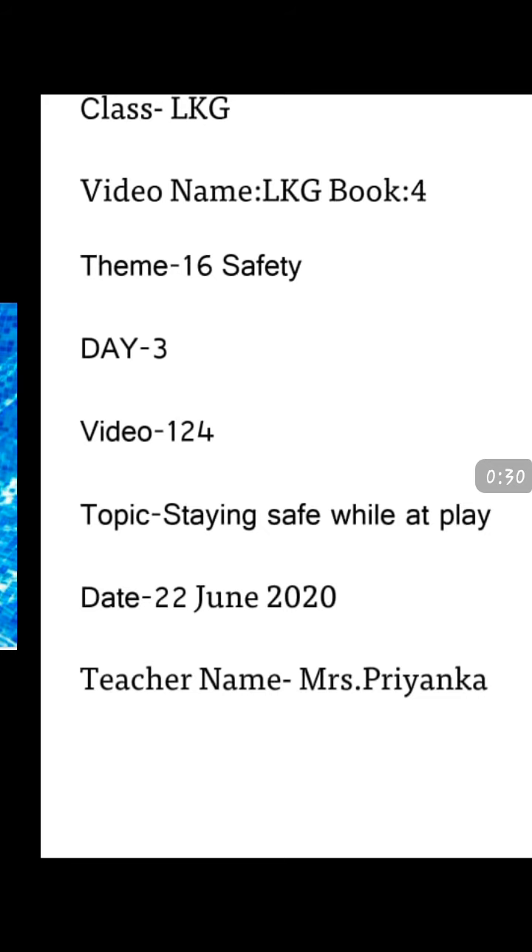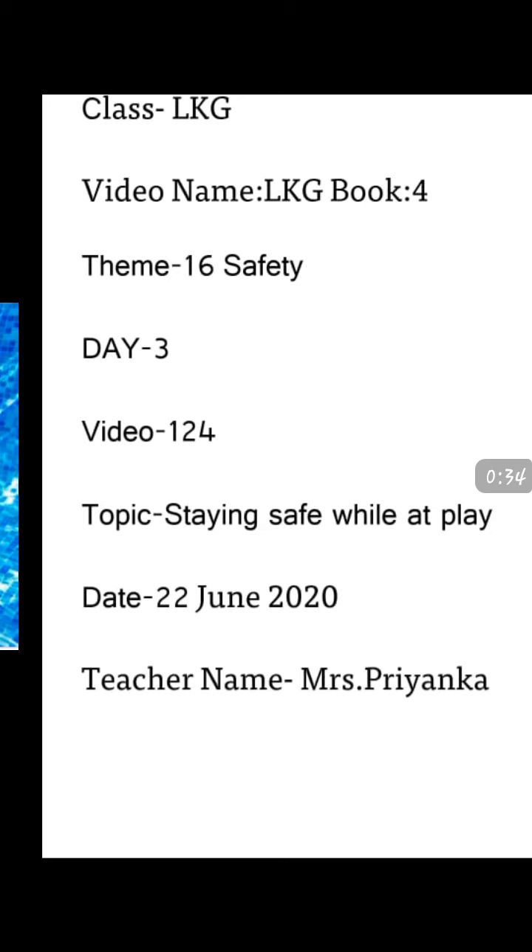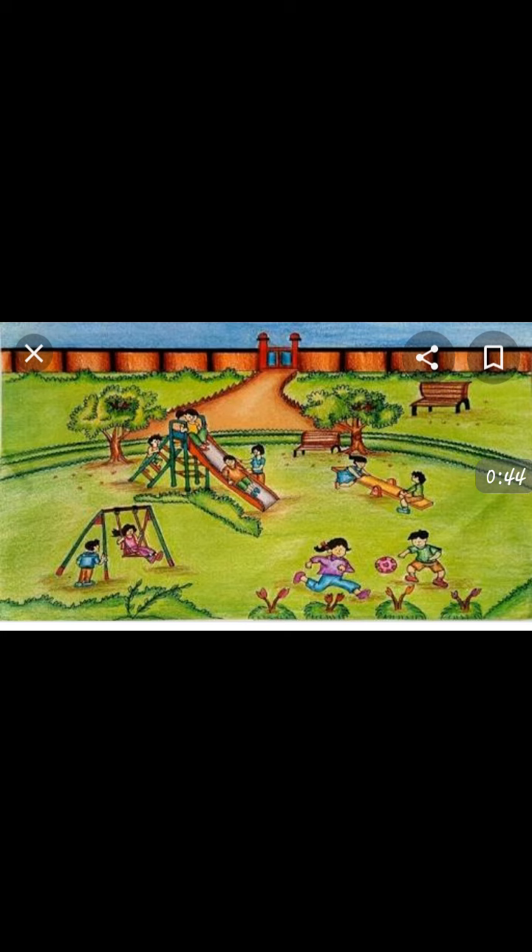The topic for the day is staying safe while playing. Students, look here. This is a swimming pool and this is a park. I will tell you how to behave in such places. These places also have some rules, just as we have to follow on the road. Whenever you go to the swimming pool, you have to wear safety gear. And don't push each other into the swimming pool.